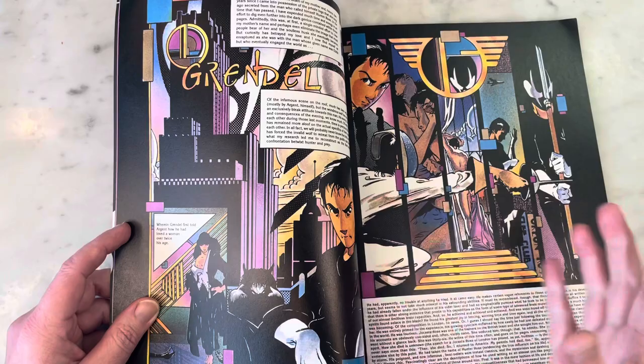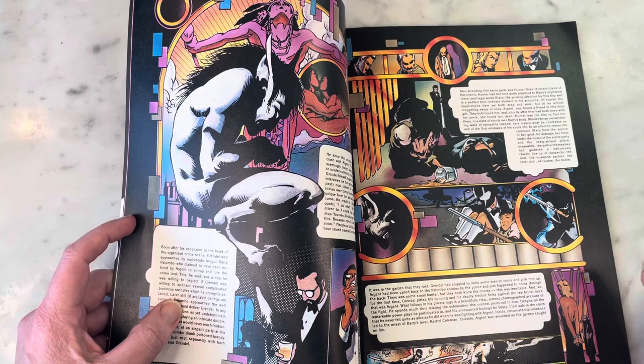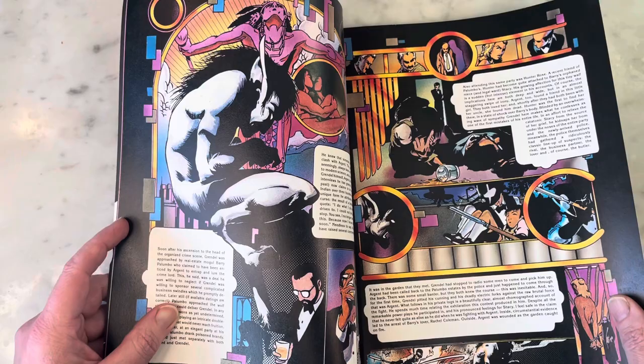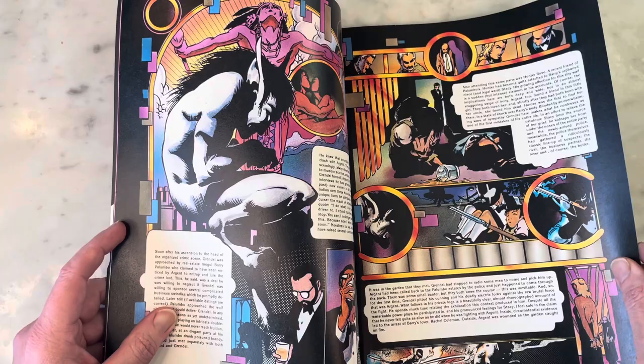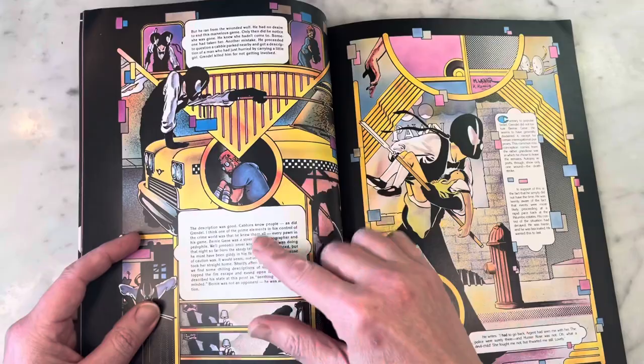There's a lot of great design work here — collage-like boxes and just fun stuff. I think Matt colored these with airbrush; it looks pretty airbrushed, and he had such a beautiful palette with pinks, purples, yellows, and blues. Argent is Grendel's arch enemy, and Grendel and Argent obviously come from Beowulf — Matt sort of developed that mythology.